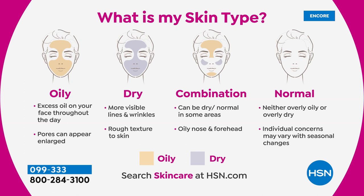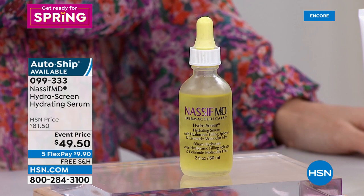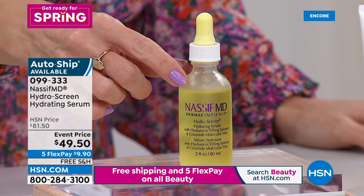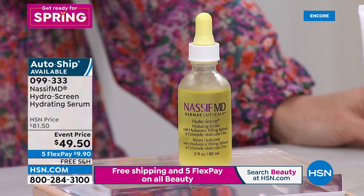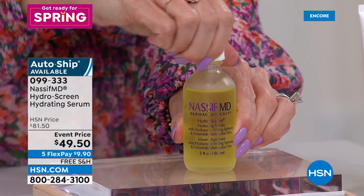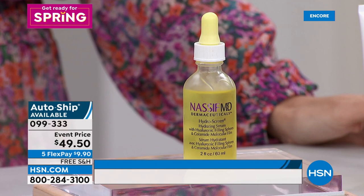The next product from Dr. Paul Nassif is another number one best seller called the Hydro Screen. If your skin looks gray, dull, lackluster, or you see lines and wrinkles, this is a customer pick with 549 reviews. We've taken it to a special event price, celebrating Dr. Nassif's six years here at HSN. It's a soft, beautiful, hydrating, glowy radiance serum — not oily, not greasy. A couple drops will totally transform your skin, leaving a soft almost matte-like finish. Under $10 gets it home.